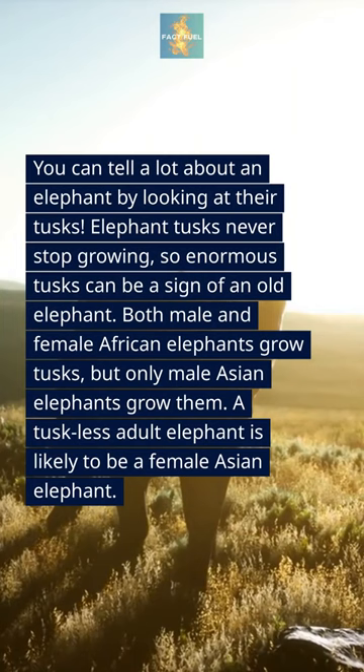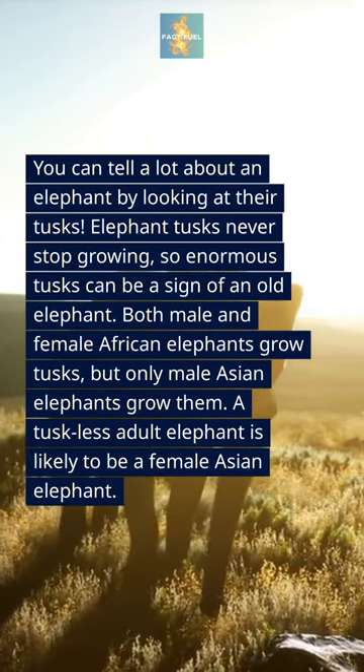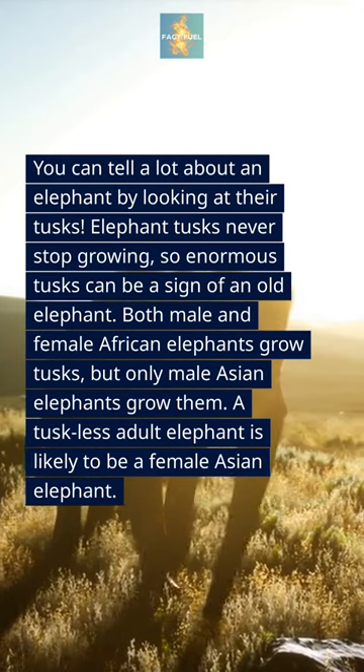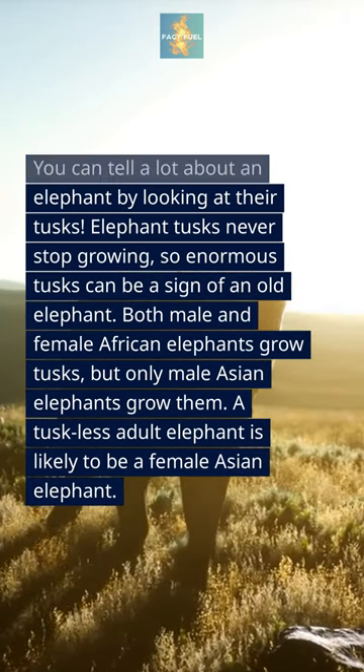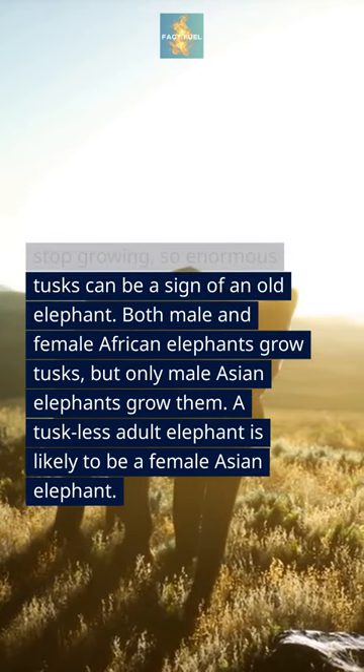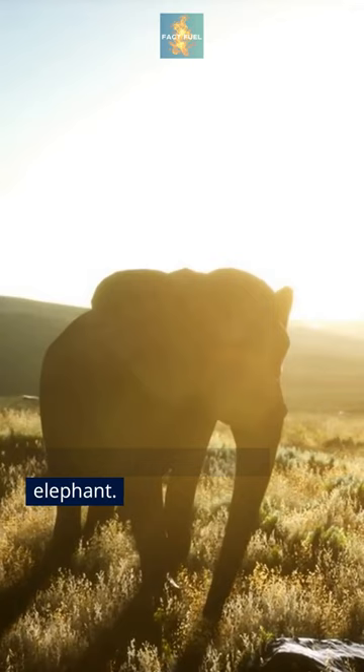You can tell a lot about an elephant by looking at their tusks. Elephant tusks never stop growing, so enormous tusks can be a sign of an old elephant. Both male and female African elephants grow tusks, but only male Asian elephants grow them. A tusk-less adult elephant is likely to be a female Asian elephant.